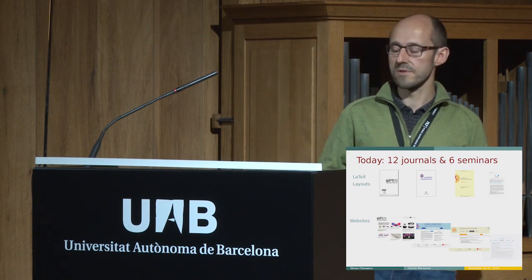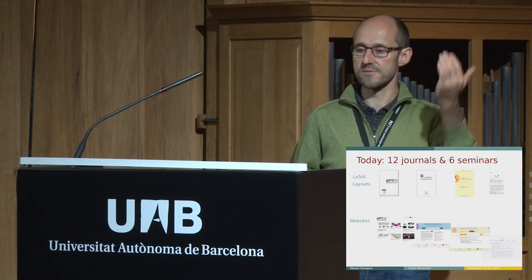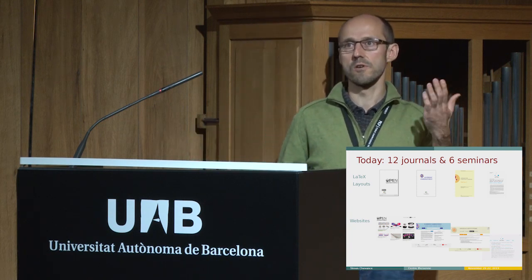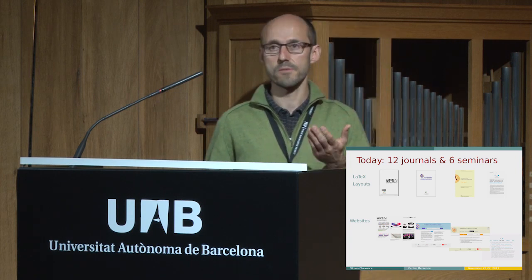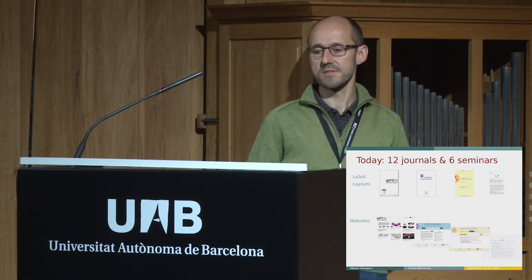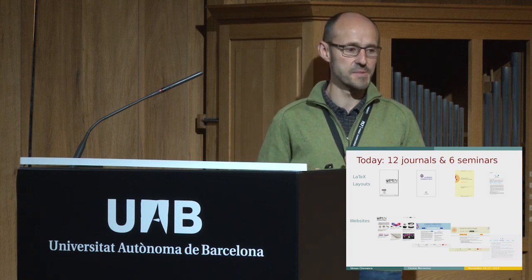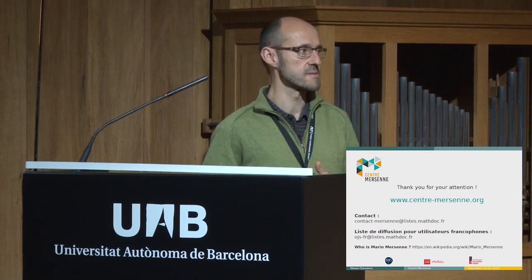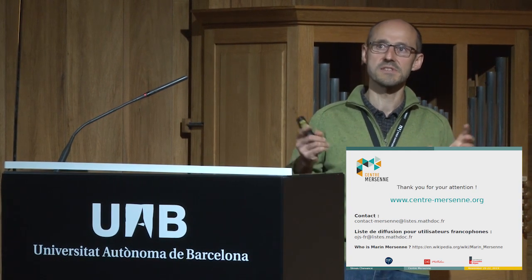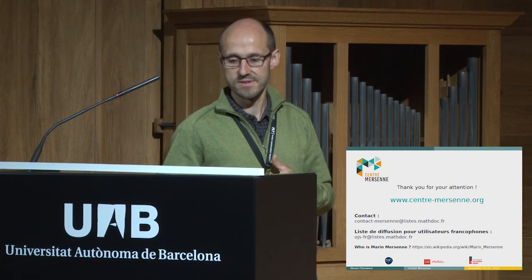Currently we have more than 10 journals and six seminars. You can see an example of a LaTeX layout and the corresponding website. During the last two months, we helped a French institute switch from a non-diamond open access platform to ours. We opened the website last Monday and aim to accept new submissions in early December — I can't say more as there will soon be official communication. Thank you for your attention, and thank you to the PKP team for all the work they do and the dynamic community around these tools.